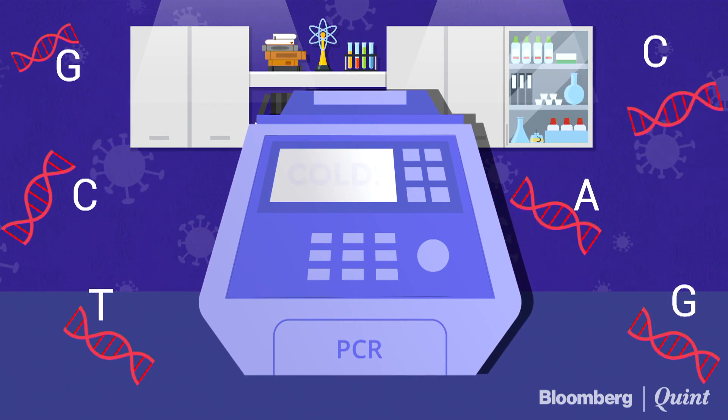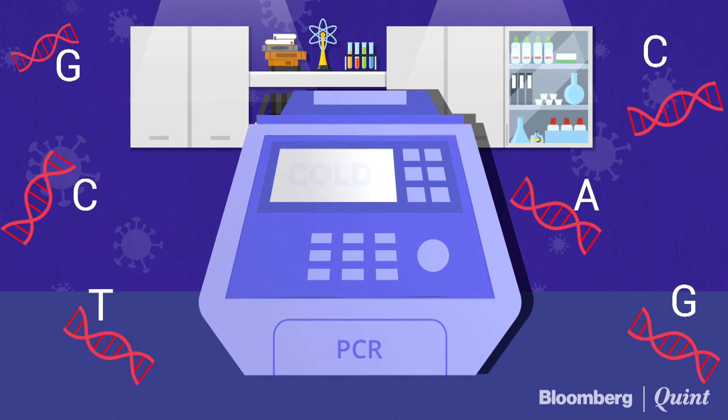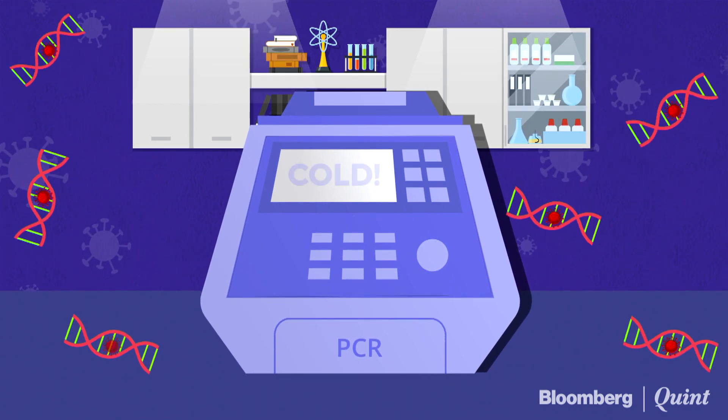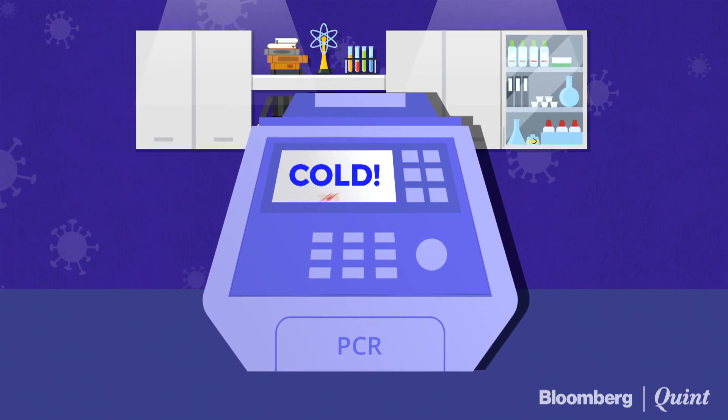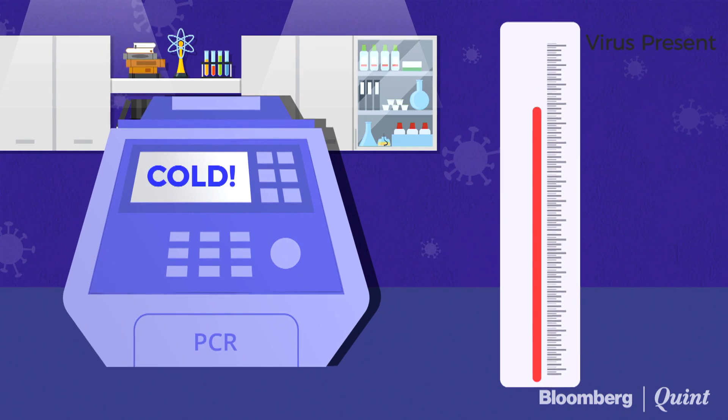As new copies of the viral DNA sections are built, marker labels attach to the DNA strand and then release a fluorescent dye, which is measured by the machine's computer and presented in real time on the screen.